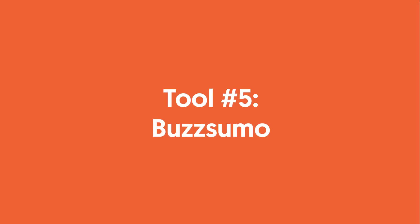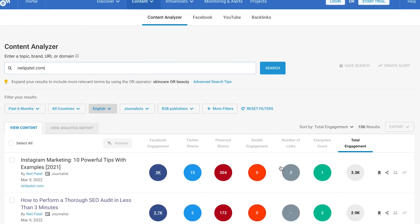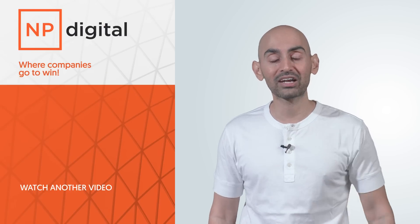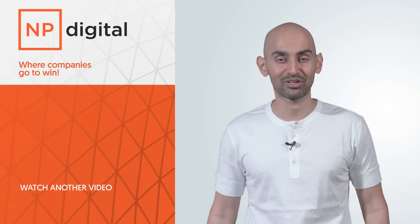Tool number five: Buzzsumo. Buzzsumo shows you what's popular on Facebook, Pinterest, and other social networks. If you're going to create content, you want to get the shares. These social networks are getting harder and harder to get shares on, but if you use Buzzsumo you can see what's worked in popularity and what hasn't. Don't do the stuff that isn't working — do the stuff that is. Even for your competitors, you can put in their domain name, see all their popular pages, and use that to figure out what you should be doing as well.